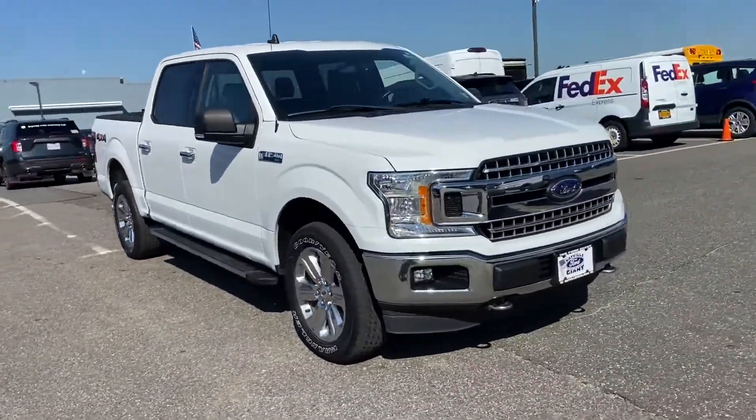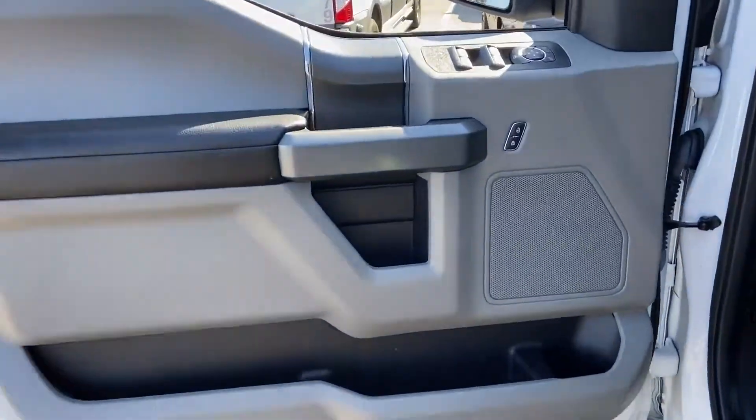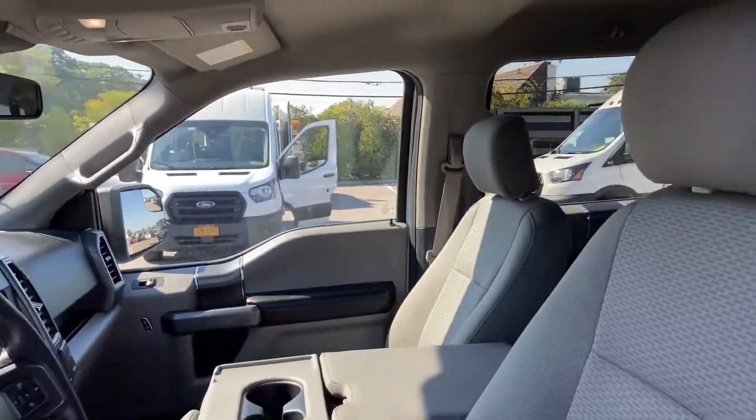Schedule a test drive now before this model is gone. Sayville Ford has been family owned and operated for three generations, over 60 years. Sayville Ford's focus on complete customer satisfaction has earned us a reputation as a leader in the automotive industry.